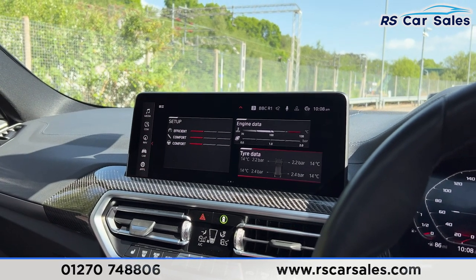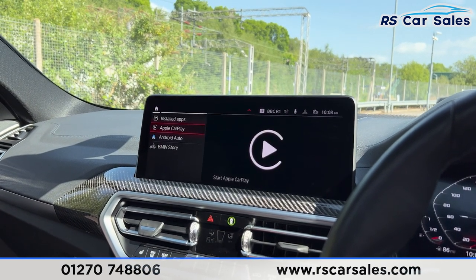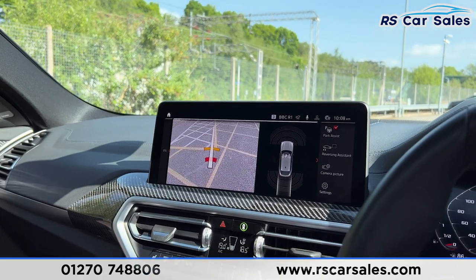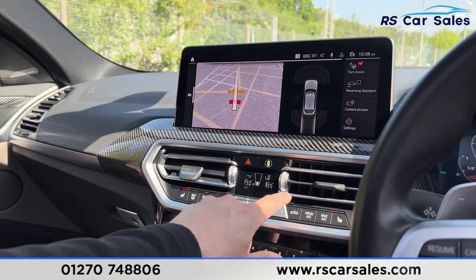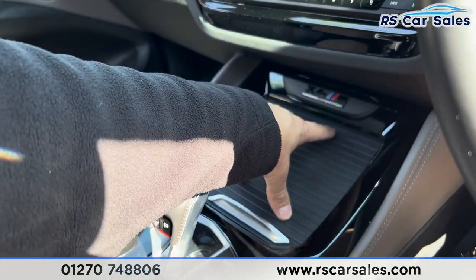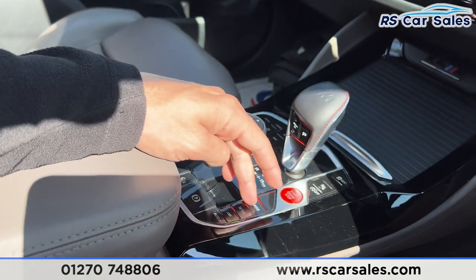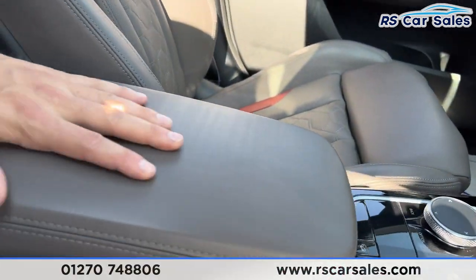You have engine data, tyre data, and local traffic information. In apps, you can find Apple CarPlay and Android Auto. Pop the car into reverse and you can see the rear reversing camera. Going across, you have a deployable tow bar on this vehicle. Carbon fibre runs through the center, two heated front seats, and dual-zone climate control. Storage underneath with cup holders, and on screen you have traction control on/off, parking sensors, stop-start on/off, M mode, setup, and an exhaust valve button.